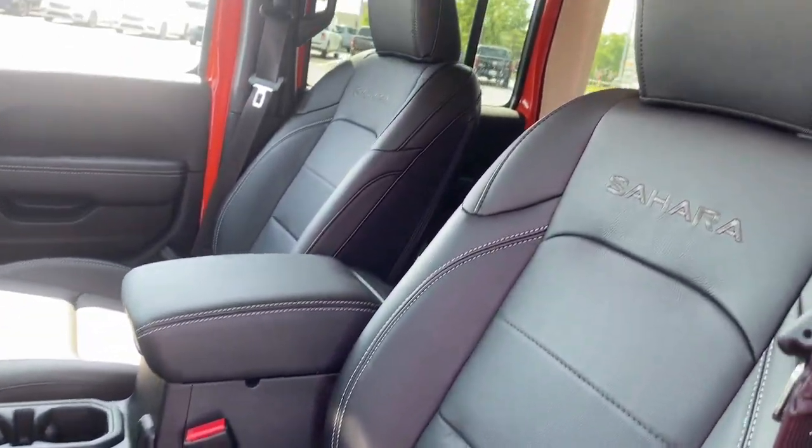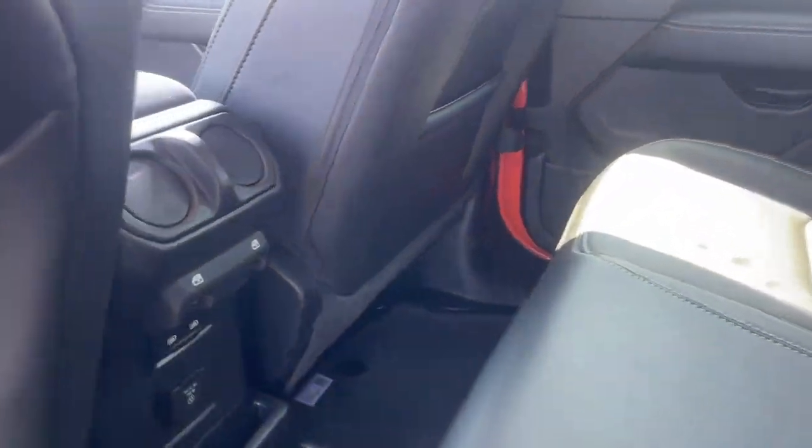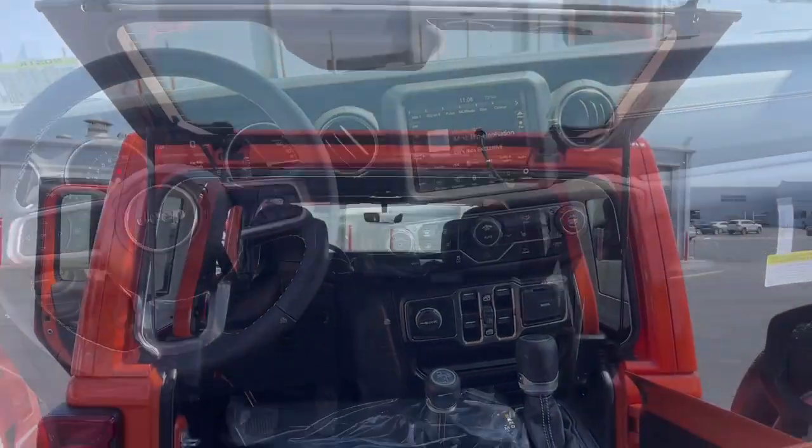Heated mirrors. Fog lamps. Steering wheel audio controls. Capable of going anywhere and always authentically you. Drive the Wrangler.